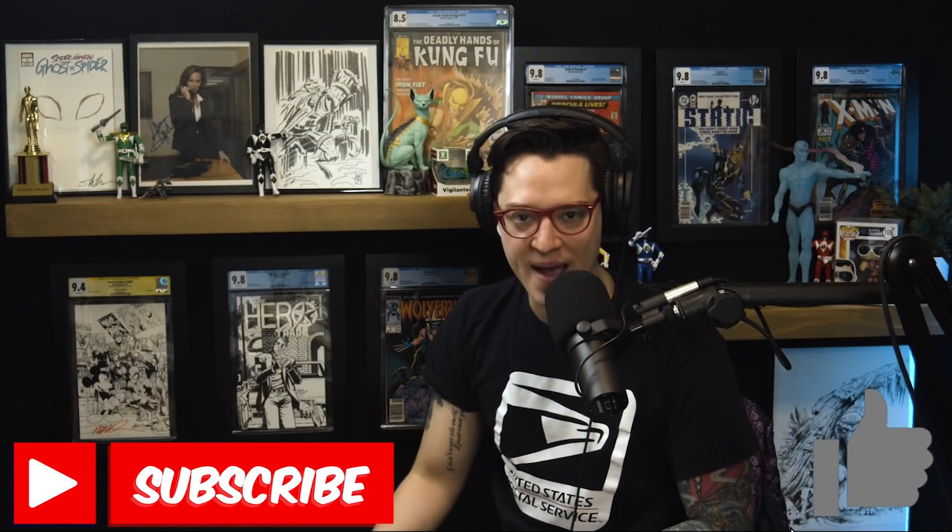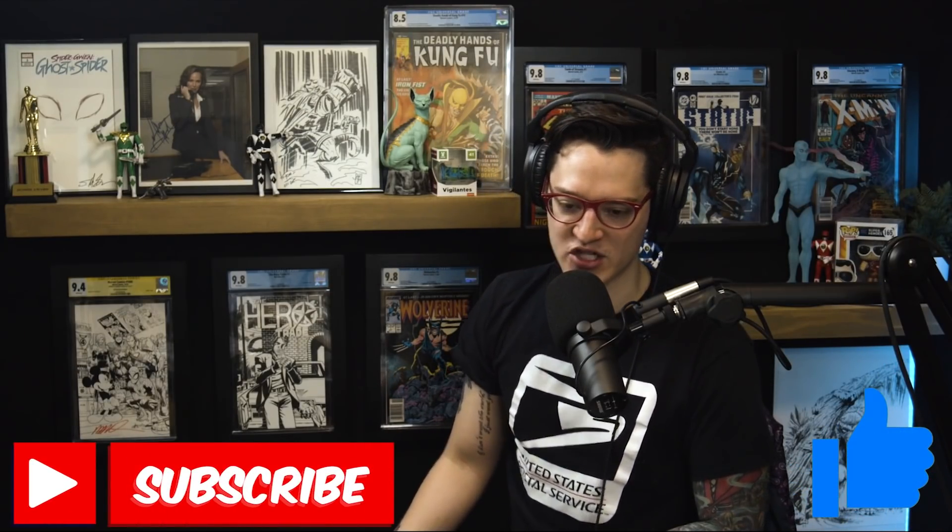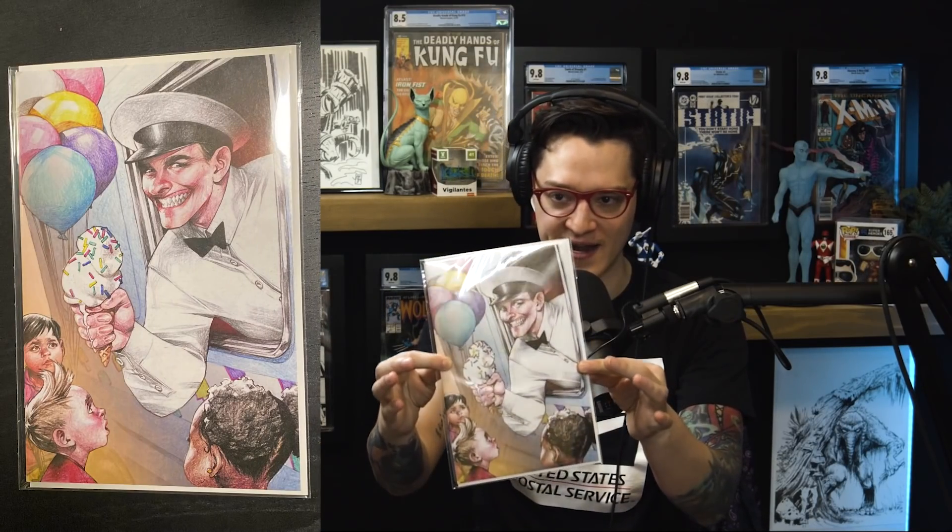Hit the like, slap the subscribe button. If you like the coverage of colder comics and find it useful, let me know by commenting — it'll enter you to win an Ice Cream Man virgin variant done by Davi Go. Make sure to follow David over at Comic Book Investments on YouTube — link is in the description.